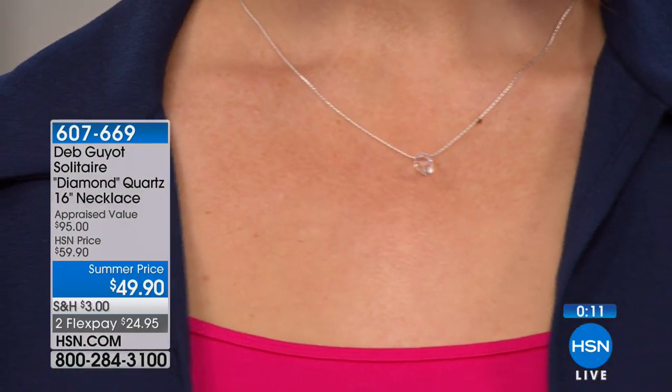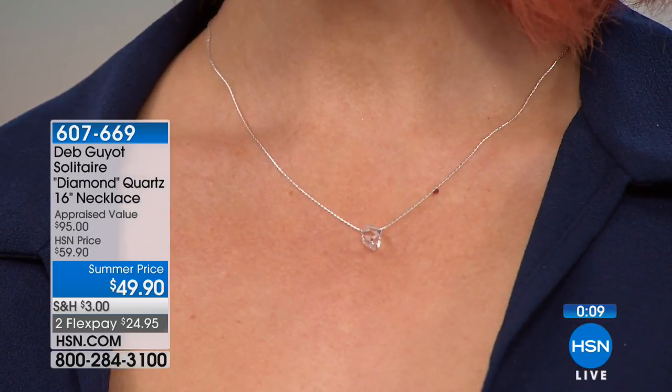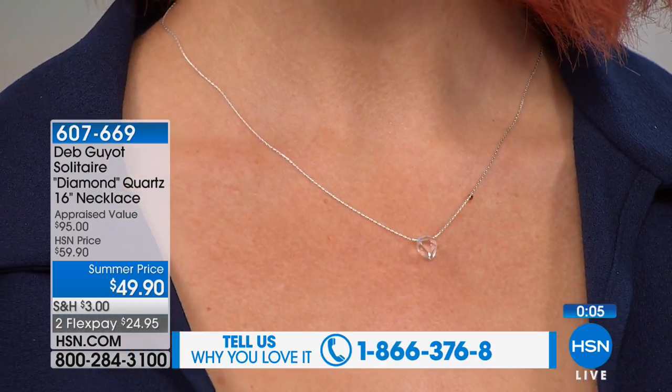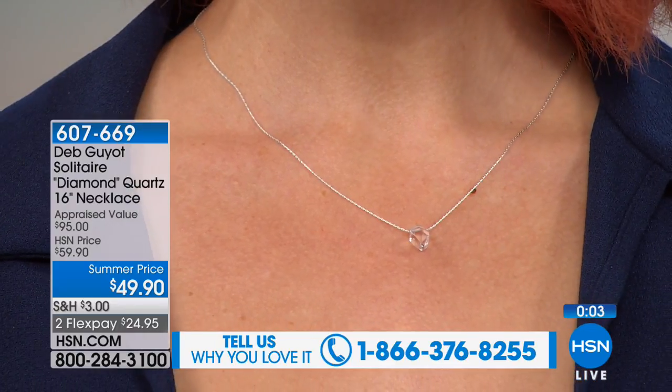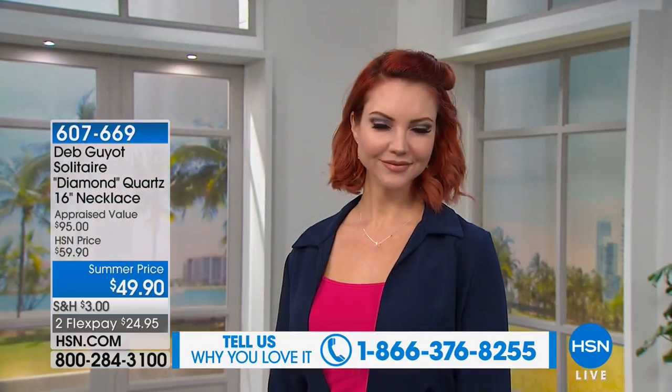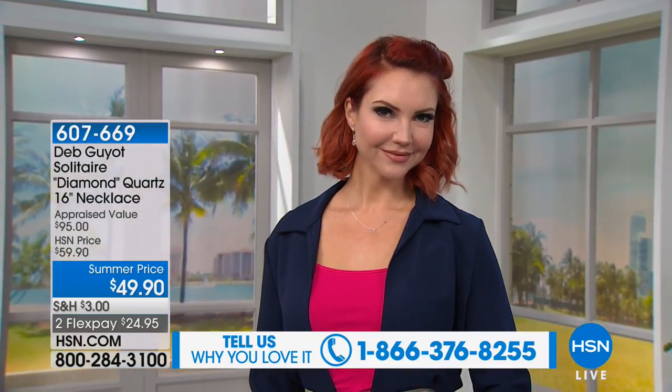If you'd like to own that, please call us at 1-866-376-8255. It's closing in — almost 500 gone. It's new today. You get to spend $24.95 on FlexPay to get it home. Ask for 607-669. You can see on Kate how pretty that is — I love it.